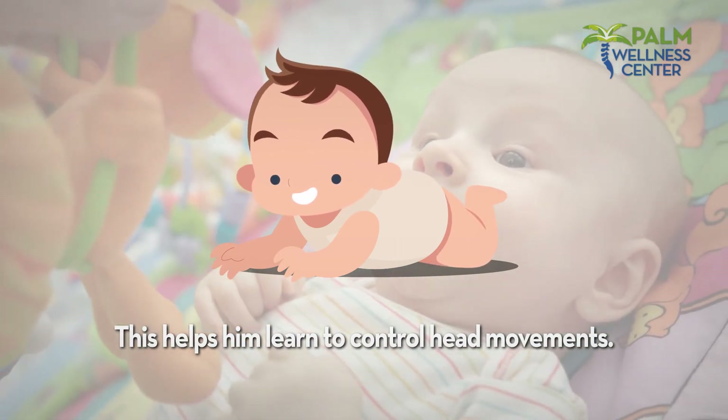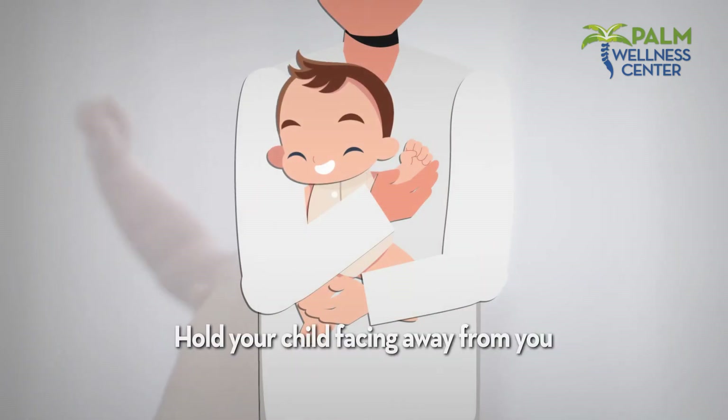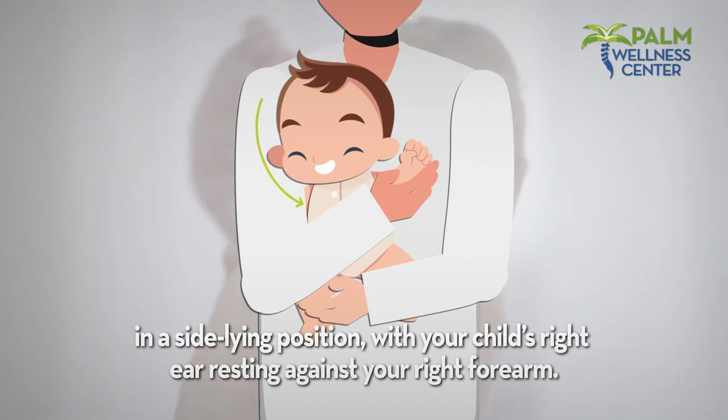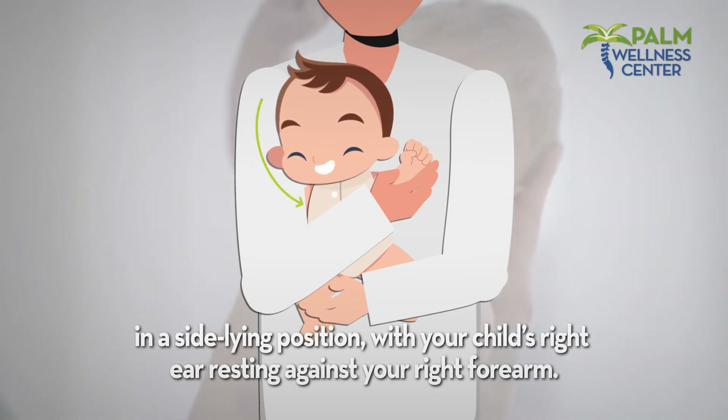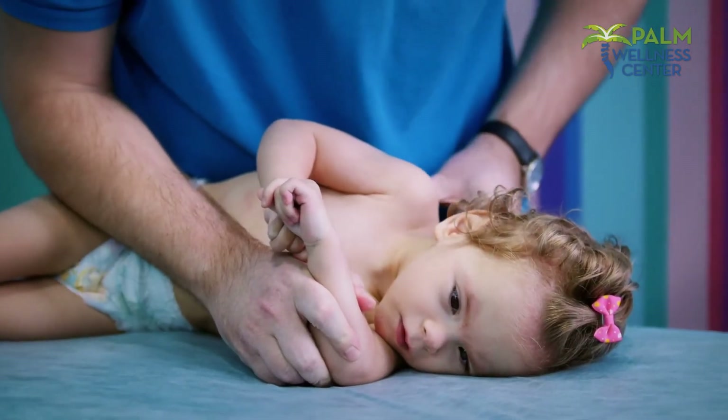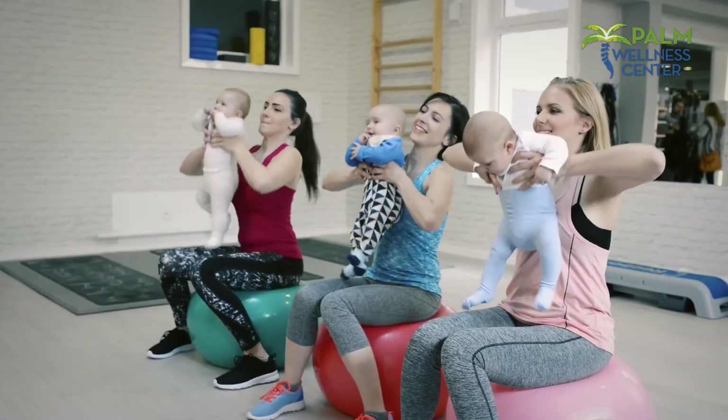Carrying your child: hold your child facing away from you in a side-lying position, with your child's right ear resting against your right forearm. Carry your child in this position to stretch the tight muscles. Use this technique if your child doesn't tolerate the side bending stretch well on her back.